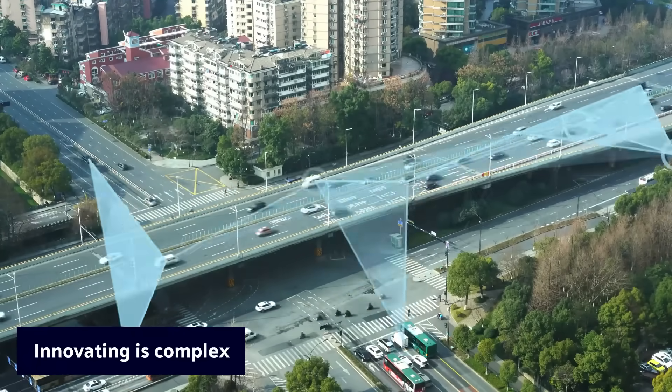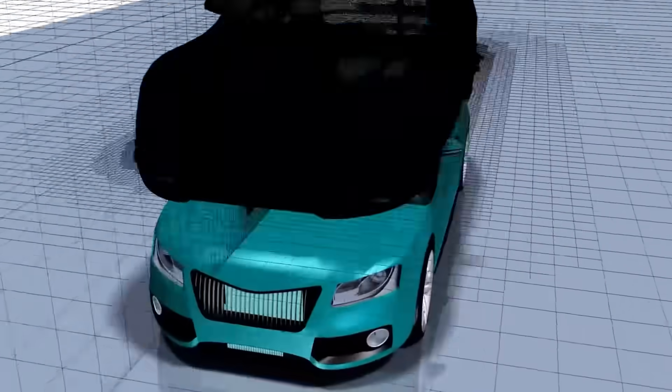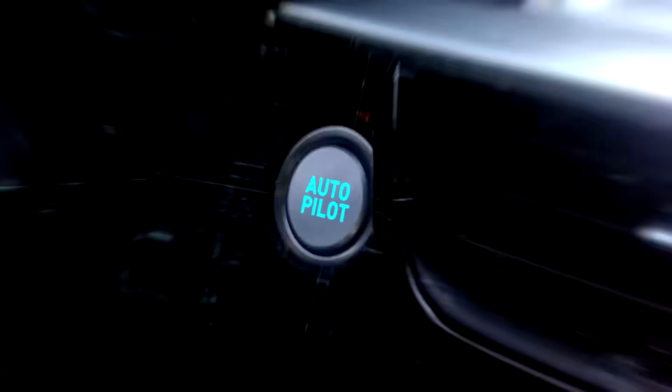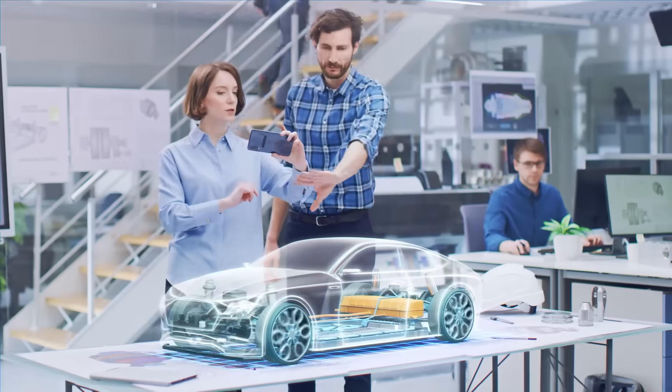How do you keep pace when the world is evolving so fast? Modern products are not simple mechanisms anymore. They have become highly sophisticated multifunctional mechatronic devices — systems of systems.